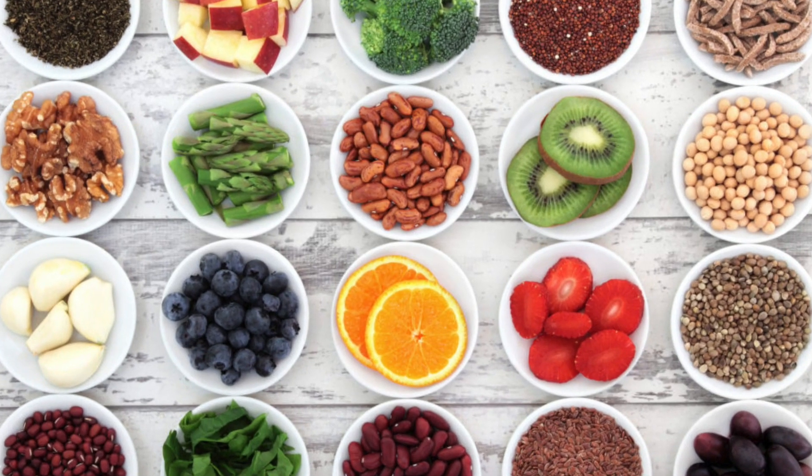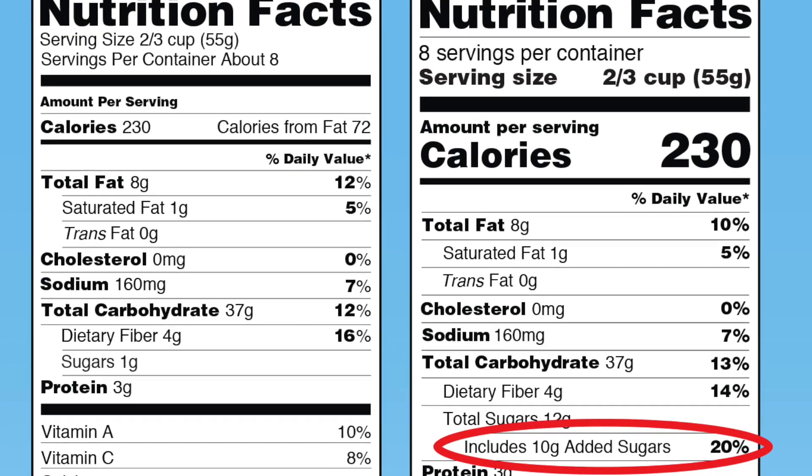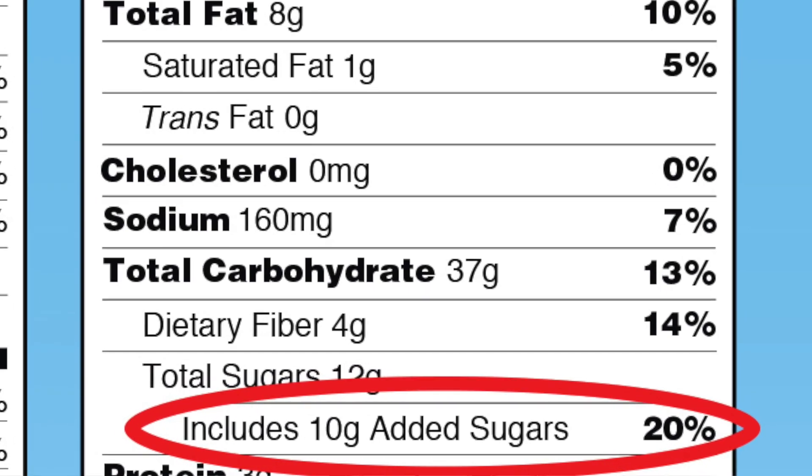Insoluble fiber acts as a broom and cleans the digestive tract. The skin of fruit, nuts, seeds, and wheat are good plant-based sources of insoluble fiber. Soluble and insoluble fiber are also a great way to help your body stay full — these are the high-volume, low-calorie foods I talk about in other videos. Sugars are found in most foods; while naturally occurring sugars in fruits and vegetables are fine, manufacturers add sugar to about 74% of packaged goods, including things considered healthy like granola bars, yogurt, and energy drinks.